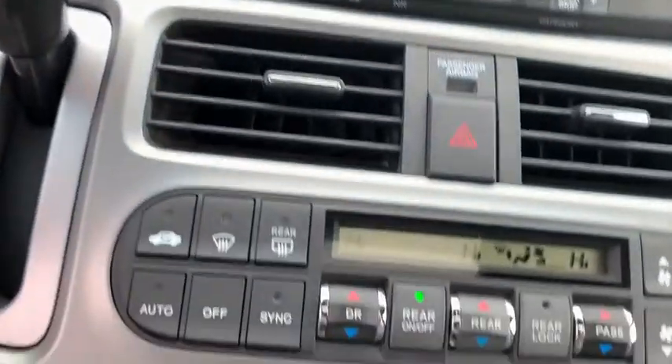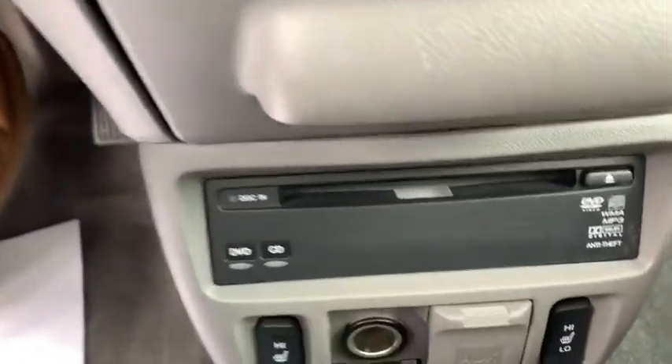Security system, power windows, heated front seats, brake assist, entertainment system, power moonroof, leather seats, overhead console, tachometer.